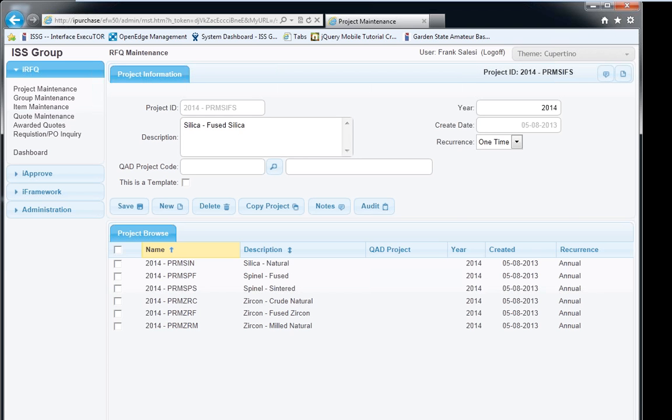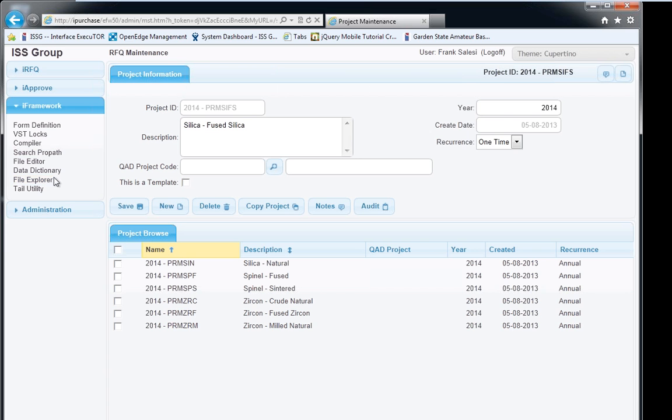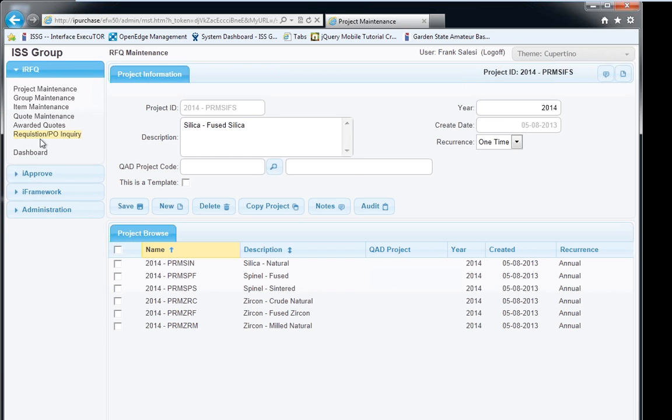What you're looking at is a sample screen to walk through what iFramework provides as a development environment. On the left is our secure menu — the administrator can assign security privileges for all users, so each individual user only has access to the functions we give them. Every single page looks identical: the menu on the left, the maintenance/data entry area on top, and a browse of all records at the bottom. Some screens have multiple tabs where we're collecting more data.